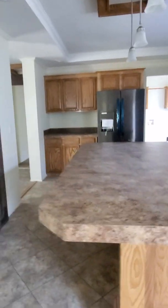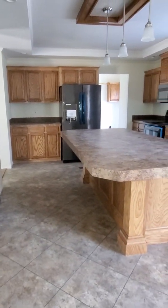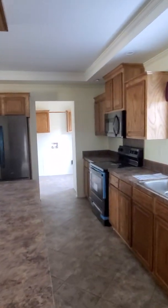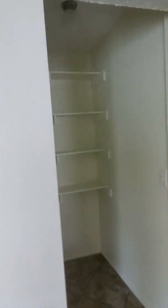Look at that kitchen — gigantic bar right there, an island, a huge island. Look at that — plenty of room for a few sit-up bar stools, deep sinks, Moen faucets, black stainless steel upgraded in this particular model.